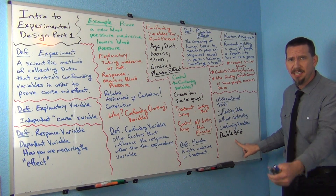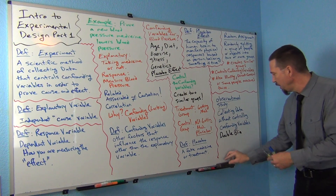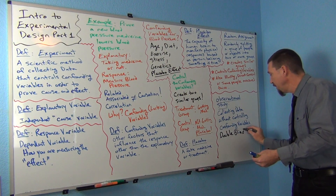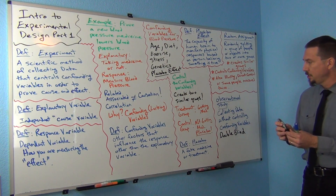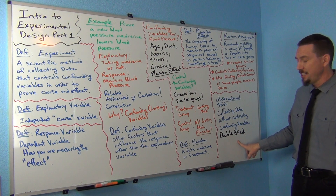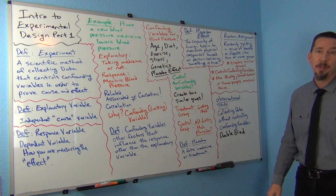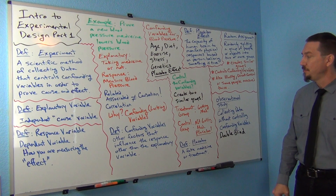That's referred to as a double-blind, and it's very common in experiments involving medicines. A very standard operating procedure in a medicine experiment is to do a double-blind with a placebo. You'll hear people say that in experiments that involve medicines.